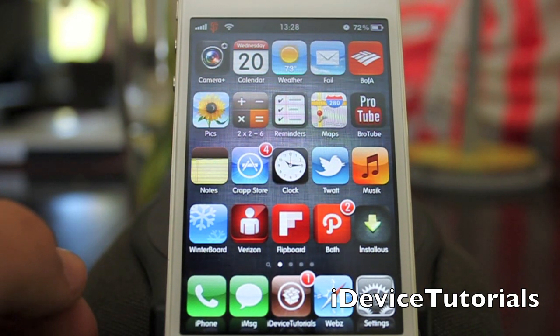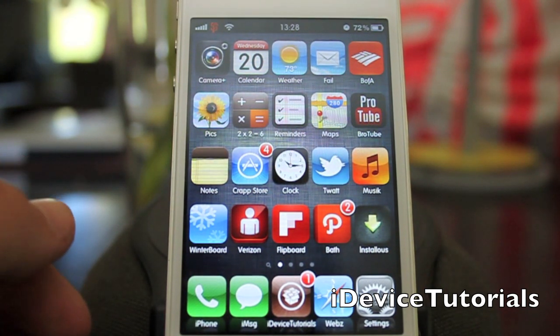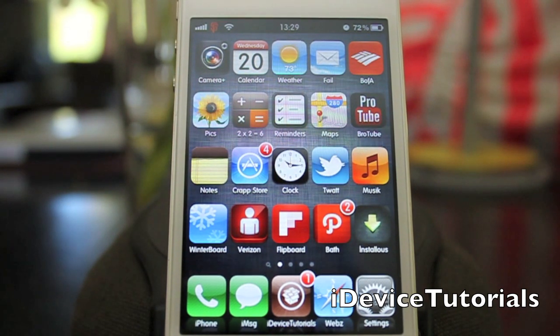Definitely update and enjoy Siri at its full potential now. This is IDT — rate, comment, subscribe and check out my Twitter and my WordPress, and I will catch you guys next time.